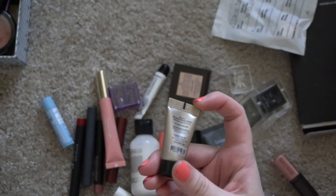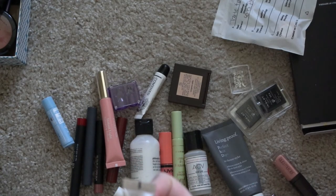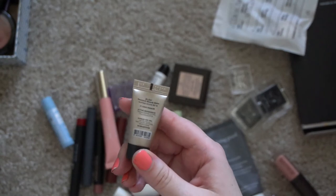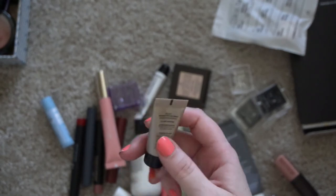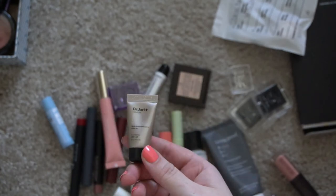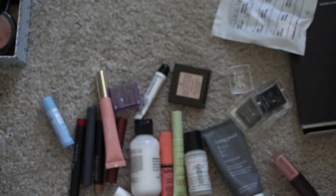This is the Dr. Jart BB Beauty Balm — it has an expiration date because it has an SPF rating. It expired in 2019 possibly. I wasn't too concerned because I don't rely on makeup products for my sunscreen, and it's a mineral sunscreen — I'm a little more concerned about chemical sunscreens expiring, which I don't tend to use anyway. But it's old at this point so I just need to get rid of it.